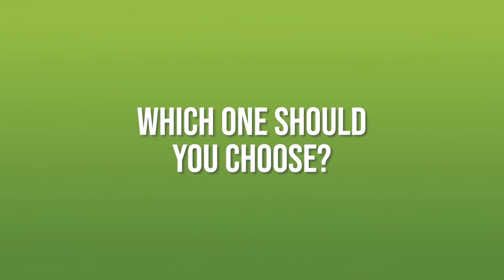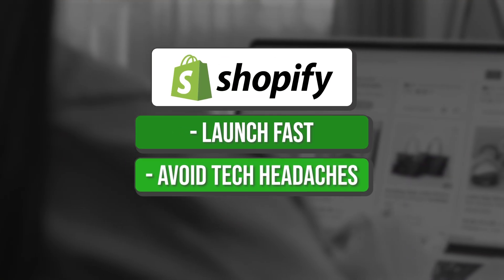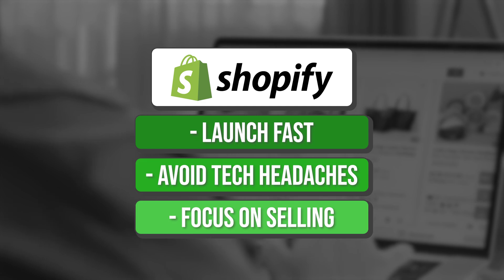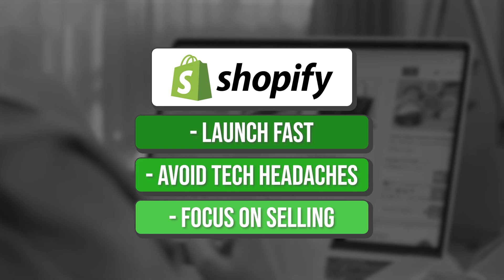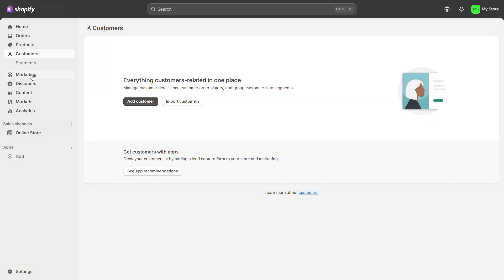Now comes the big question: which one should you choose? If you're someone who wants to launch fast, avoid tech headaches, and just focus on selling, Shopify is probably the better fit. It's convenient, clean, and built for the job — but you'll pay more for that convenience.